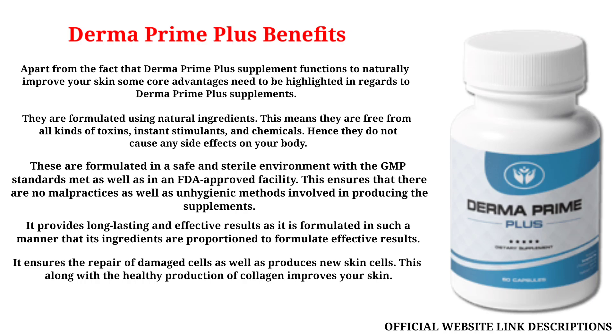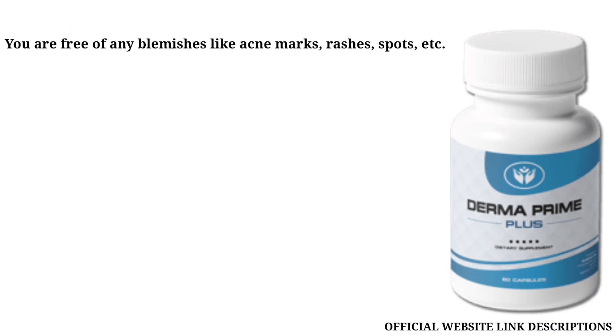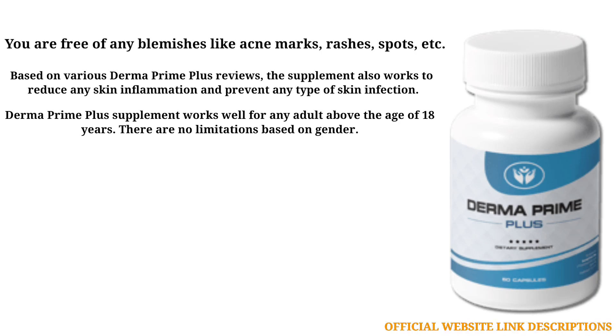It ensures the repair of damaged cells as well as produces new skin cells. This, along with the healthy production of collagen, improves your skin. Derma Prime Plus supplement also functions to slow down skin aging and remove any kind of lines and wrinkles, keeping it smooth and soft. You are free of any blemishes like acne marks, rashes, spots, based on various Derma Prime Plus reviews. The supplement also works to reduce skin inflammation and prevent any type of skin infection. It works well for any adult above the age of 18 years with no limitations based on gender.